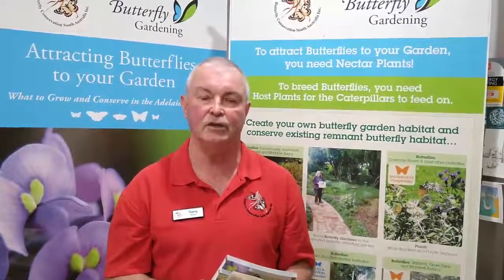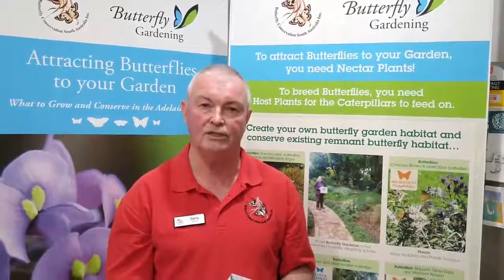Our organisation has two websites: butterflyconservationsa.net.au, where you'll find lots of resources and an online shop where you can buy our books and other resources, and we also have a more scientific website called SAButterflies.org.au. We look forward to you enjoying nature and the opportunity for you to promote host plants and butterflies and moths in the area.